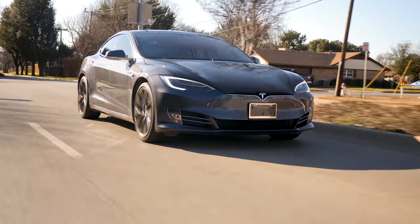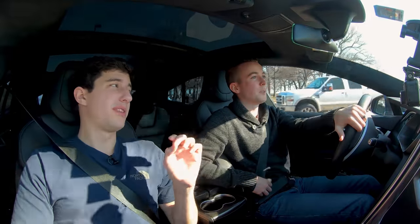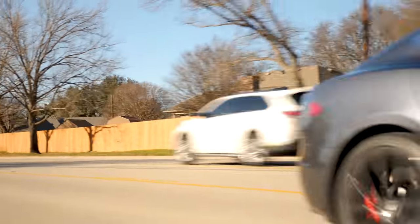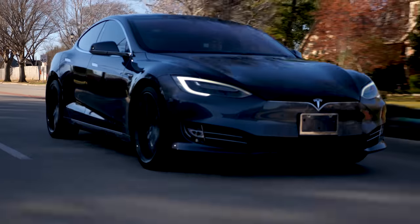Our average score together for the 2018 Tesla Model S P100D is 39.75 out of 60 — roughly 40. That is the highest we have. We rated this barely higher than the i8. So we do have a new highest rated car. Coming into it I wouldn't have thought that, but after driving it, this car is amazing. I don't think we'll have a car that can top this performance-wise for quite a while. Hopefully we'll have something just as cool next week — thanks for tuning in, see you in the next episode.